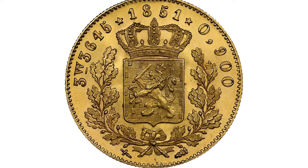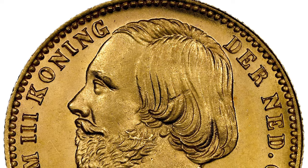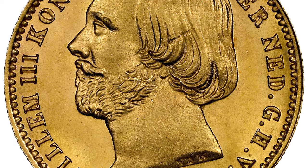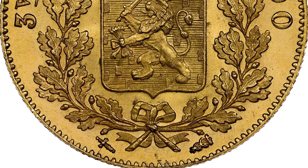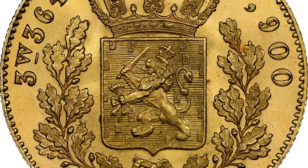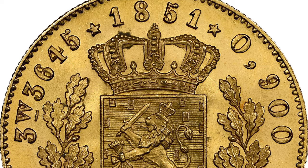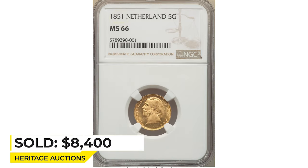Here's an 1851 Willem III gold 50 Gulden from the Netherlands, graded Mint State 66 by NGC. An ever-collectible low mintage piece from Willem's reign, garnering substantial interest at auction. The gem displays watery appearances, a boundless aura, and precisely struck motifs throughout. It sold on January 18th, 2023 for $8,400 at Heritage Auctions.